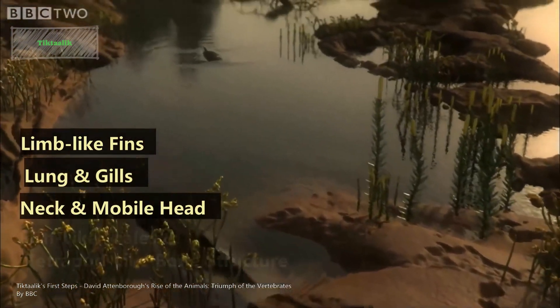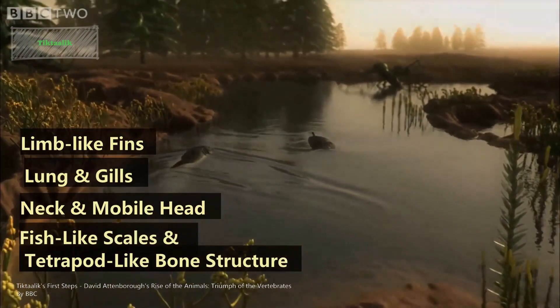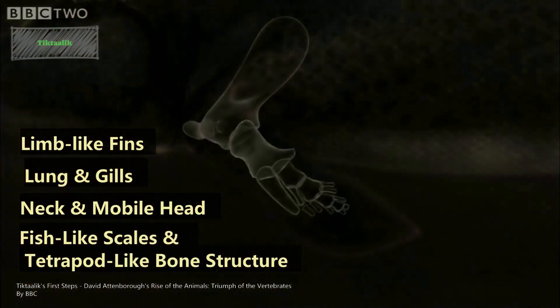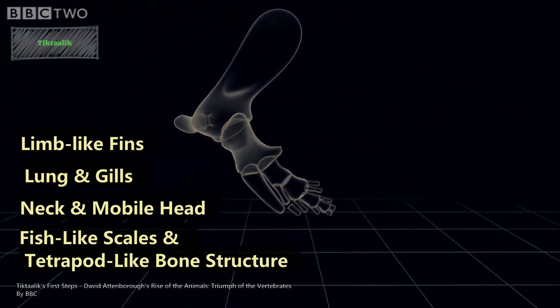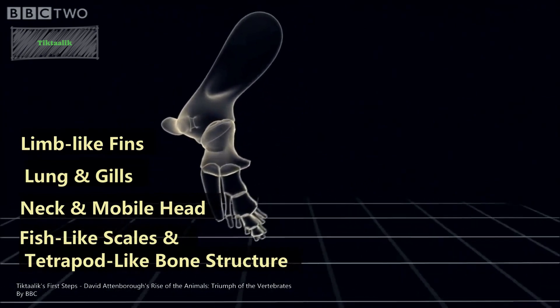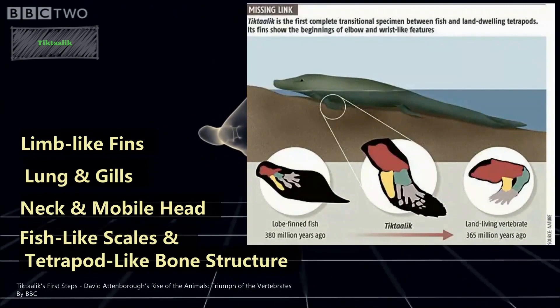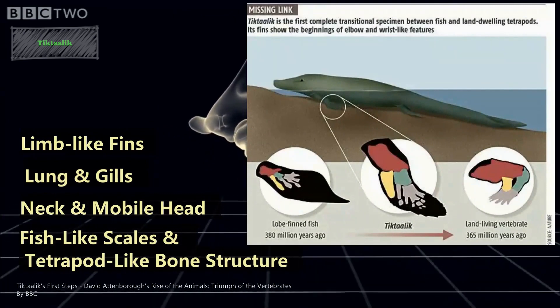The fourth key characteristic is Tiktaalik having fish-like scales and a tetrapod-like bone structure. Tiktaalik had overlapping fish-like scales on its body according to fossil evidence, but it also possessed a bone structure that looks a lot like tetrapods. Its fins contained robust bones similar to the humerus, radius, and ulna found in tetrapod limbs.